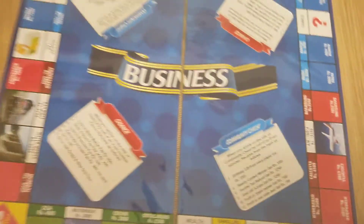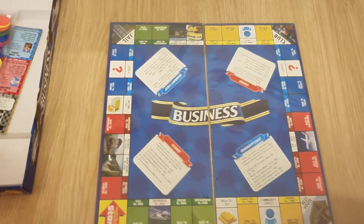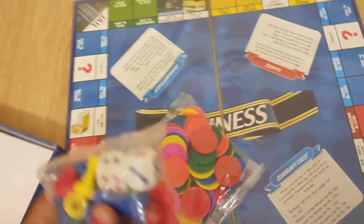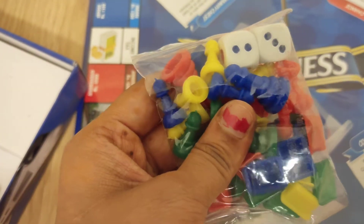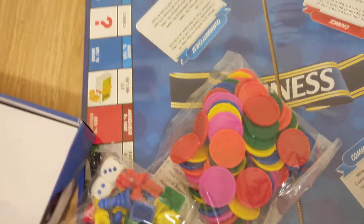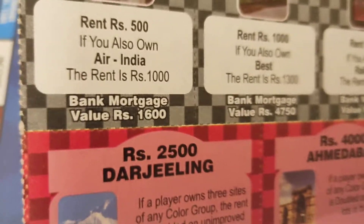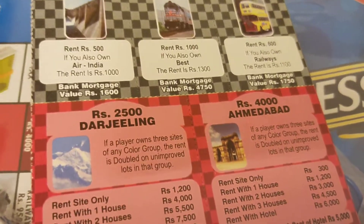It has one business game board. There are plastic coins, two dice, and four color pads. It also shows how to transport, enjoy vacation, and how you will sell or buy properties.